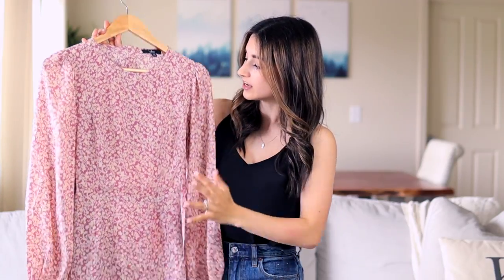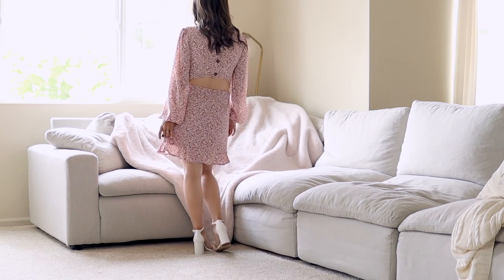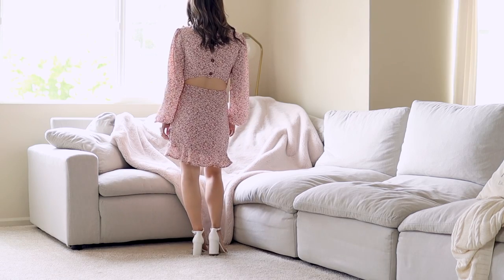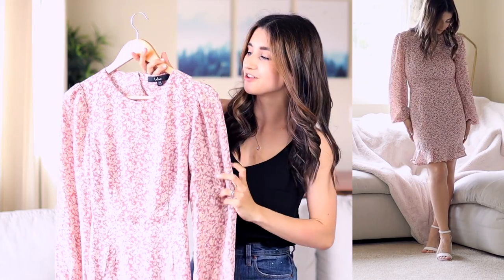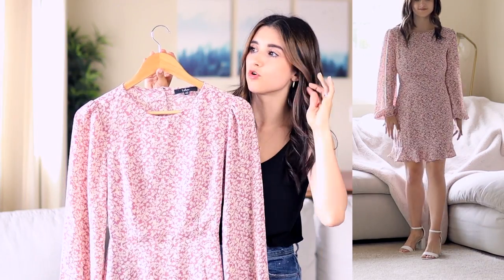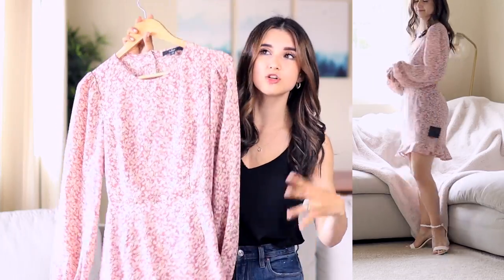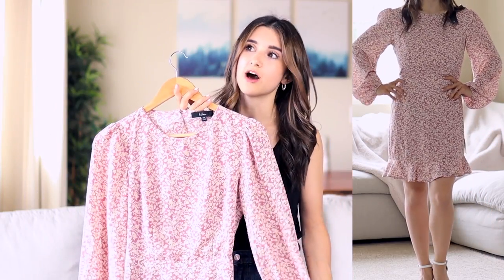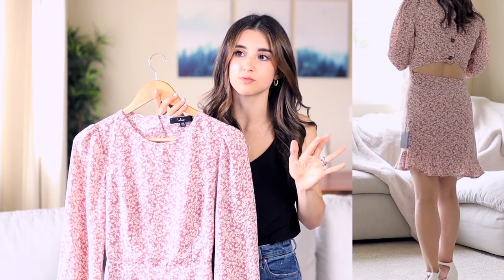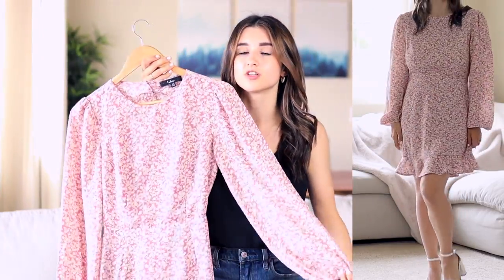Another option from Lulu's is this mini dress with little ruffles at the bottom. It has a cute cutout in the back with buttons, and I really like how it flows. It's a little longer than my preferred mini style — it hits right above my knee, so it's more of a conservative mini if you want something not super short. It comes in a couple of colors. I love dresses where I don't have to wear a strapless bra, so I always look out for dresses with long sleeves and a closed back so I can wear a regular bra.